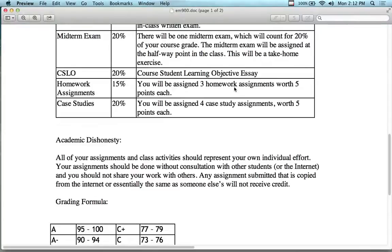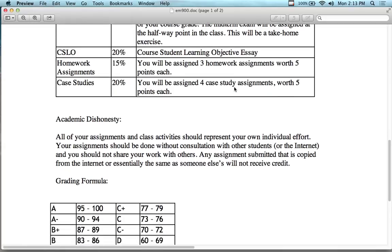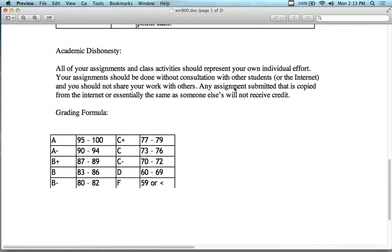Academic dishonesty: there is no group work in this course — no group projects, no group work. Everybody works alone on everything. If two students turn in the same work, nobody gets any credit for it. It doesn't matter if you're the originator or the copier — you don't get credit. So if you don't want to lose your credit, don't give your work to somebody else, no questions asked.